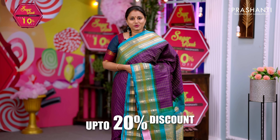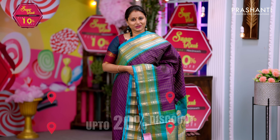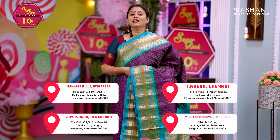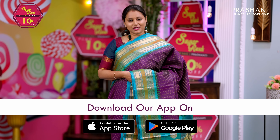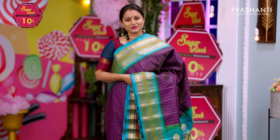Up to 20% discount is available on select products. The same discount is also available across all our stores in Chennai, Bengaluru, and Hyderabad. You can shop online at www.prasanthisarees.com. You can also download our app, available in both iOS and Android. People in Chennai, Bengaluru, and Hyderabad, we welcome you all to visit our store.